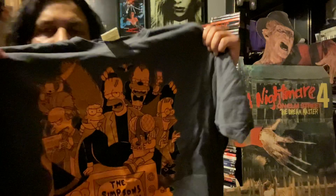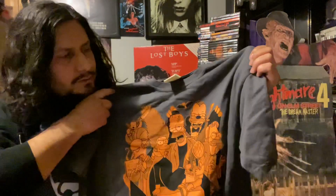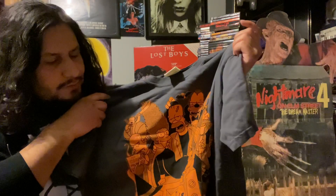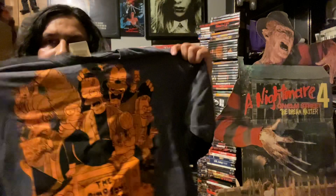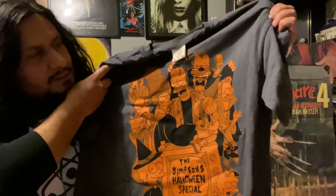I do not know if this artwork is still available, but if you guys want to check it out for yourselves, it's Theater of Creeps on Instagram. Feel free to check them out — I just had to have it. I love Simpsons and I love Halloween, obviously.